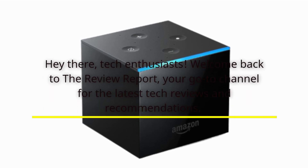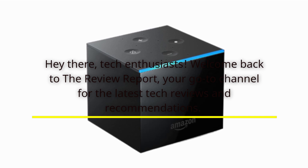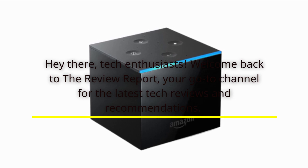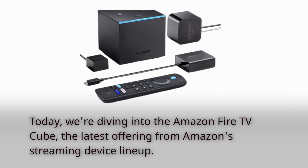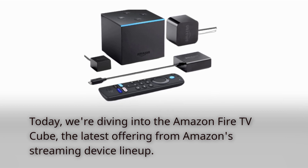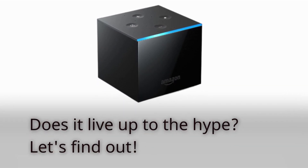Hey there, tech enthusiasts. Welcome back to the Review Report, your go-to channel for the latest tech reviews and recommendations. Today we're diving into the Amazon Fire TV Cube, the latest offering from Amazon's streaming device lineup. Does it live up to the hype? Let's find out.